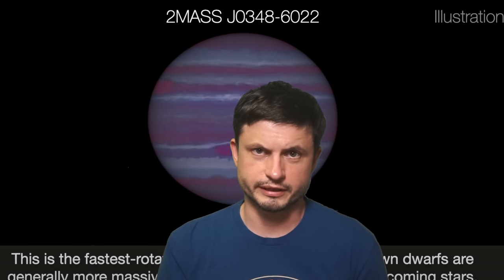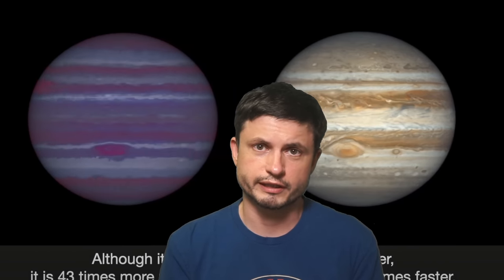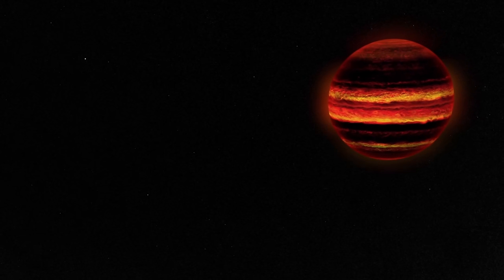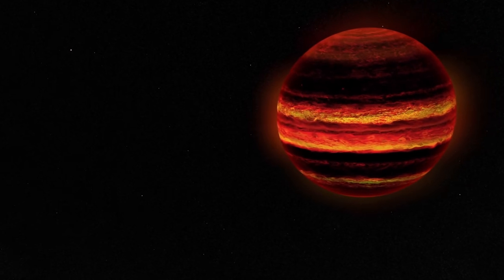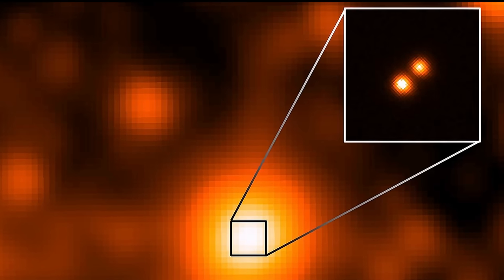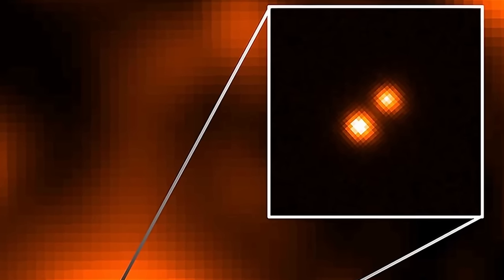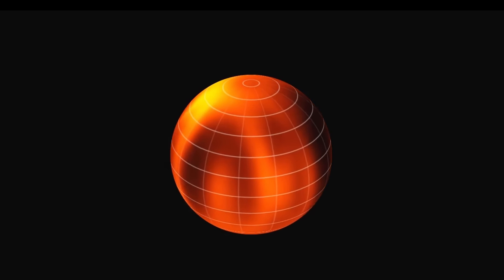As soon as scientists realized these objects exist, they started to find more and more. Quite a lot of new discoveries were made in just a few years after that first finding. They found brown dwarfs emitting X-rays, and even discovered a brown dwarf that seemed to contain an exoplanet around it — the object referred to as 2M1207b. With the most exciting discovery being made in 2014 of the object known today as Luhman-16 — a binary brown dwarf system you can see moving across the night skies.